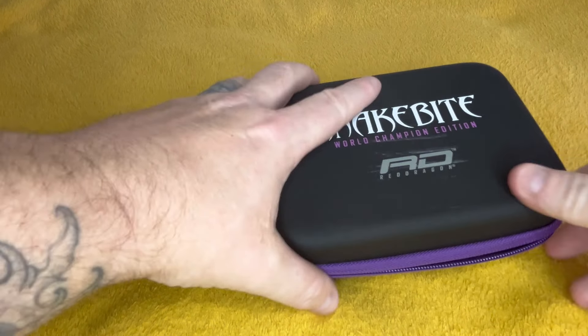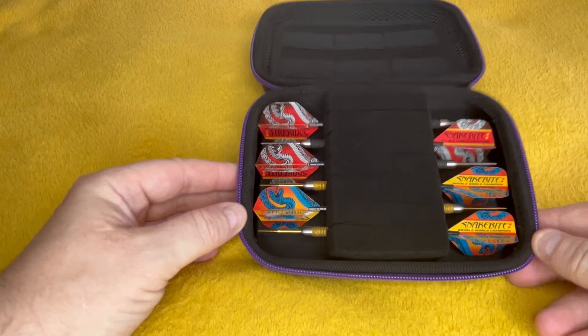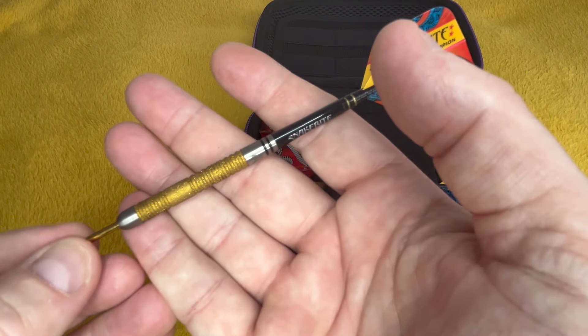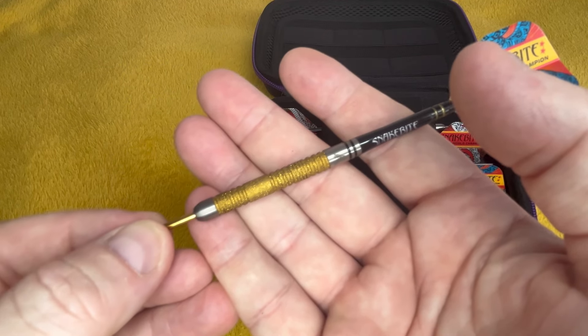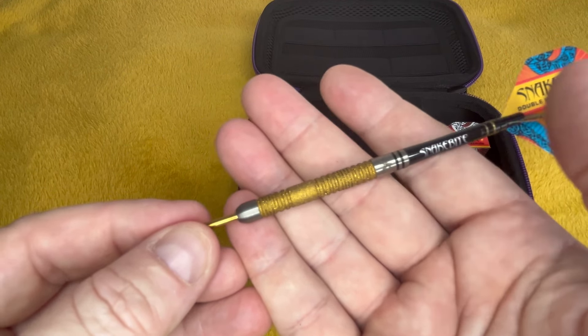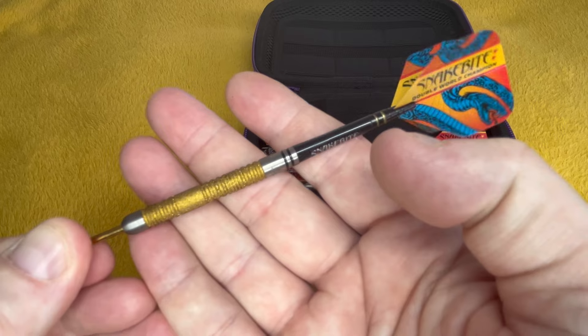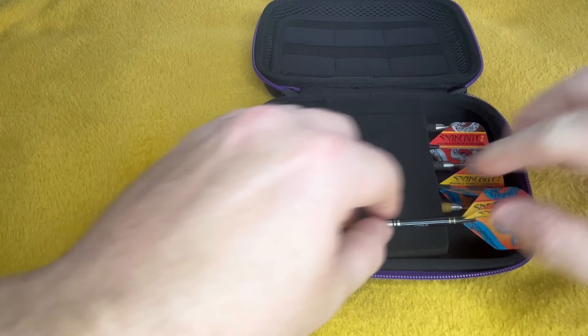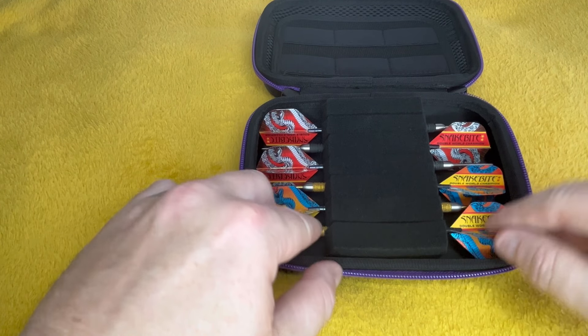I've still got to put everything back on the shelves and dust them all down. These are the PC20 Gold Element Special Editions — the gold version. Beautiful — they're literally too pretty to throw, aren't they really?